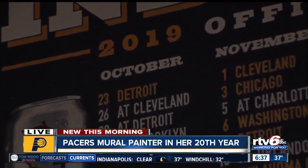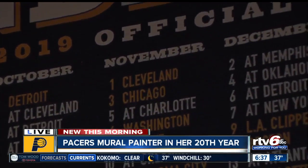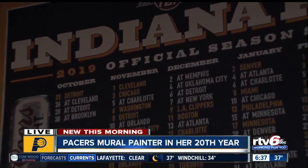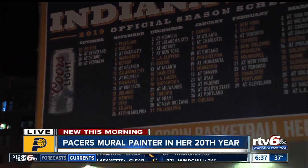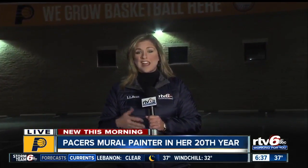Stahl says another challenge with this job is because it is so high profile — if she makes any mistakes, she knows about it right away, and of course she fixes it right away. Stahl also does the gallery ads inside of Bankers Life Fieldhouse. When I asked her how long she'll be doing those and this mural, she said she'll be doing it as long as she can. Reporting live, Alyssa Donovan, RTV6.